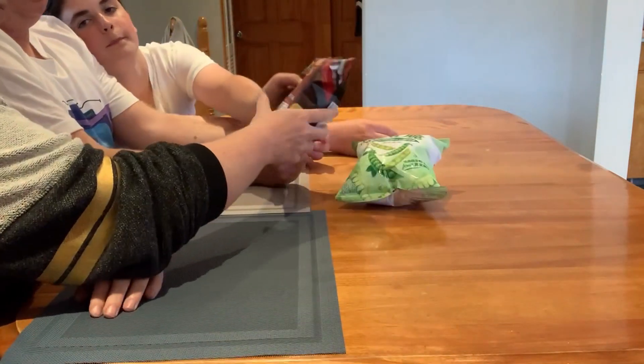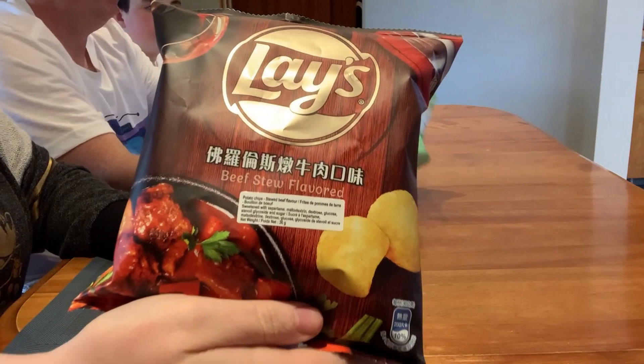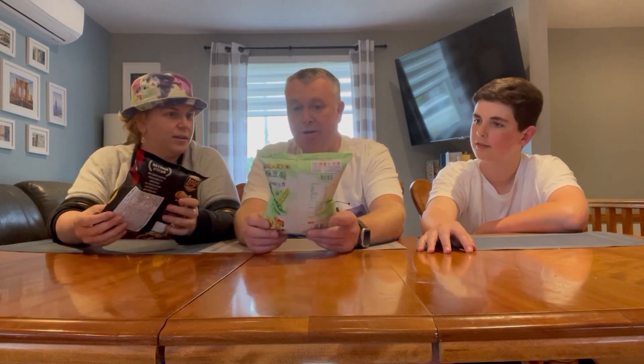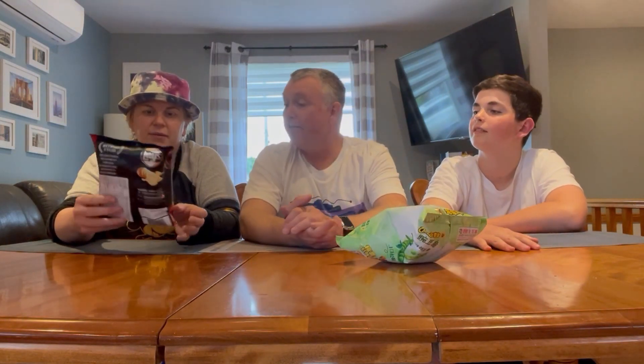And then we have some beef stew flavored chips. So this first one, the pea one — it says Cheetos. I just noticed that. I don't know what that is. All right, ladies' choice — what do we say? I'm going beef stew! Beef stew — I can't try that flavor, I know.